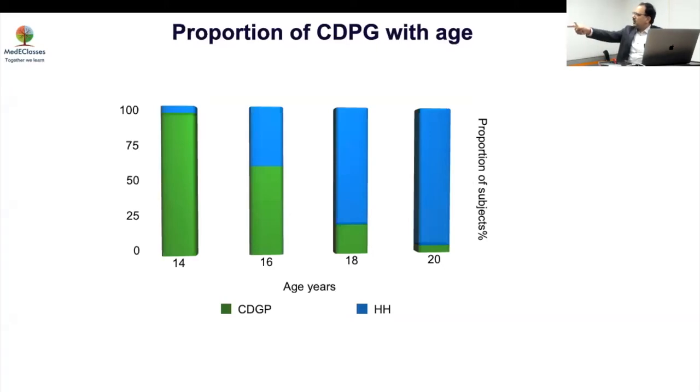Age is of course the most important parameter overall. With CDGP, 90 percent will not have entered puberty by 14 years, but as age progresses the number who remain unpubertal comes down. By 18 years, still 15 to 20 percent have not entered puberty, and by 20 the number is much less. People use 18 as an arbitrary cutoff, but I am not going to wait until 18 years because delayed puberty influences height, final height, psychosocial effects like teasing and bullying, and very importantly, bone density.